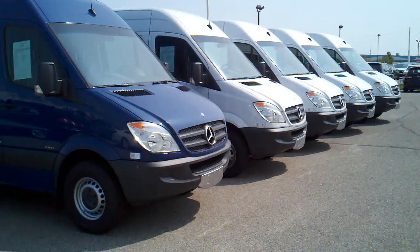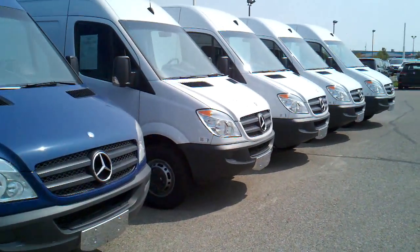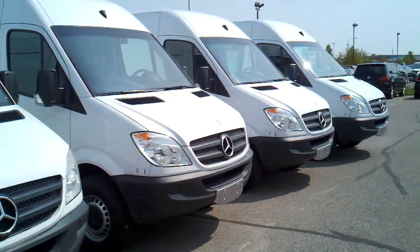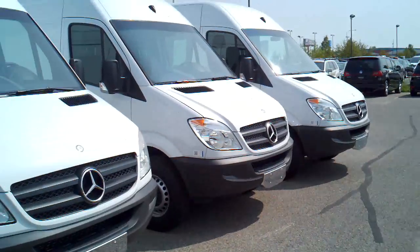Hey everyone, Eric Swenson here with Valley Imports Internet Department. Exciting day — we just got our Sprinter cargo vans in, and I wanted to give you a sneak peek.